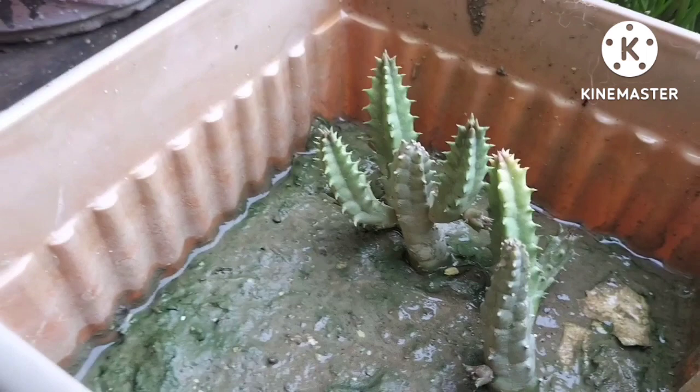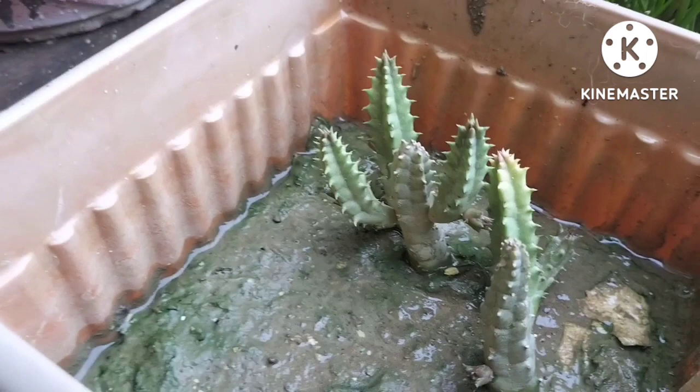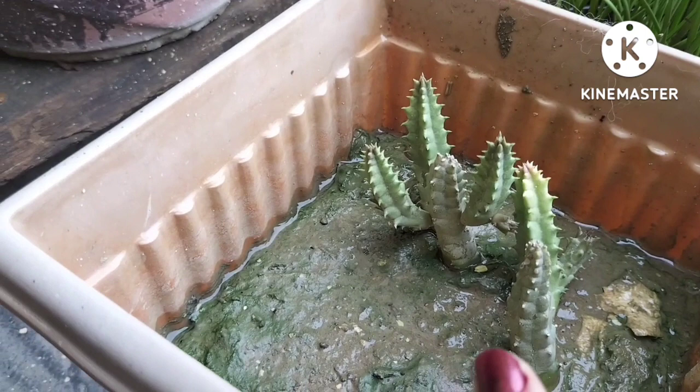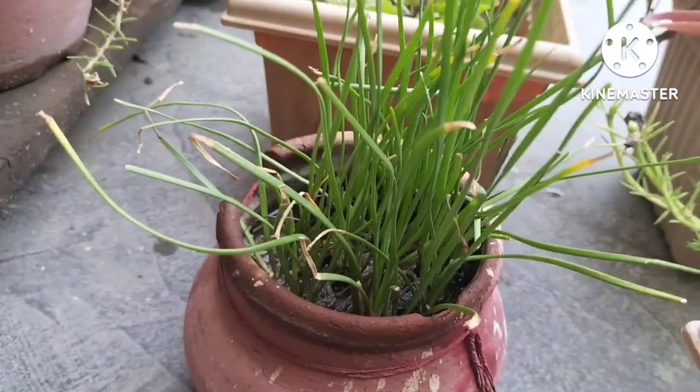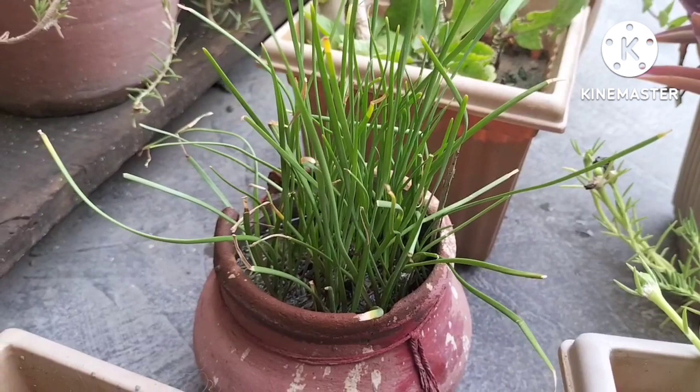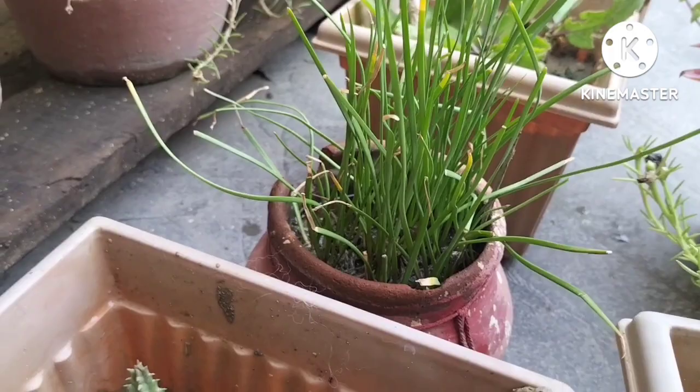This is a green tree. It is also a cherry tree. This is one that I used to have in my own field. I bought this one from a garden. It has white flowers. This is a garden flower.